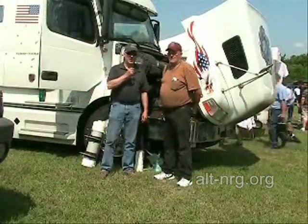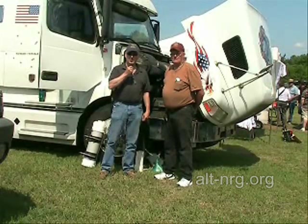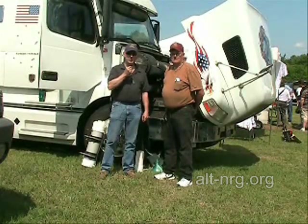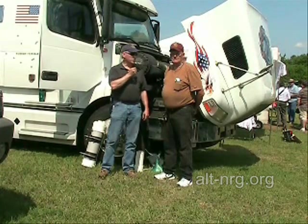Hello everybody, Zero Fossil Fuel. I am at the 2009 AEPC Alternate Energy Conference in Waldorf, Maryland. And with me right now is a local hero. His name is Bill Tucker.